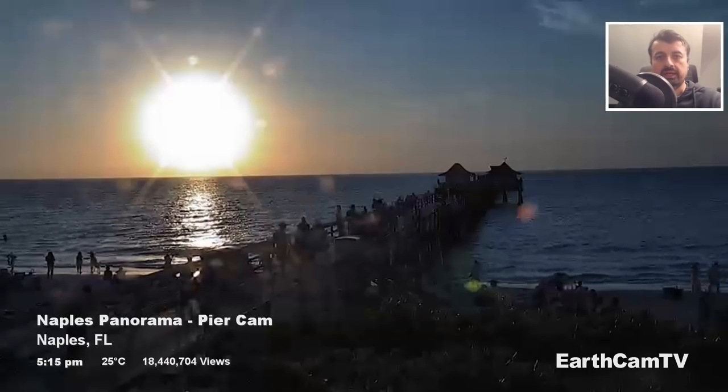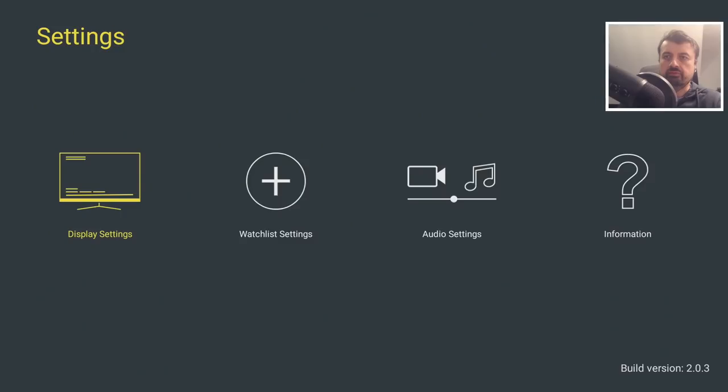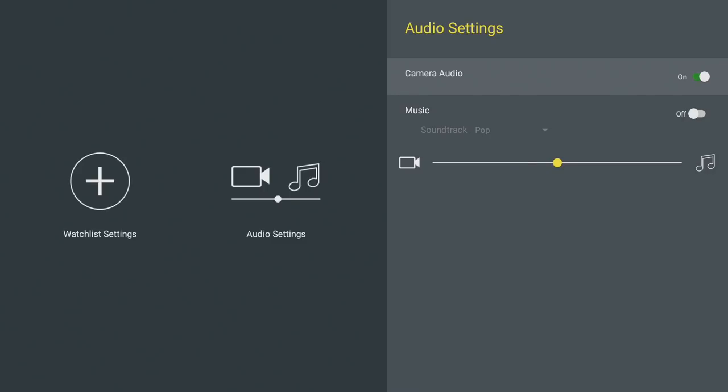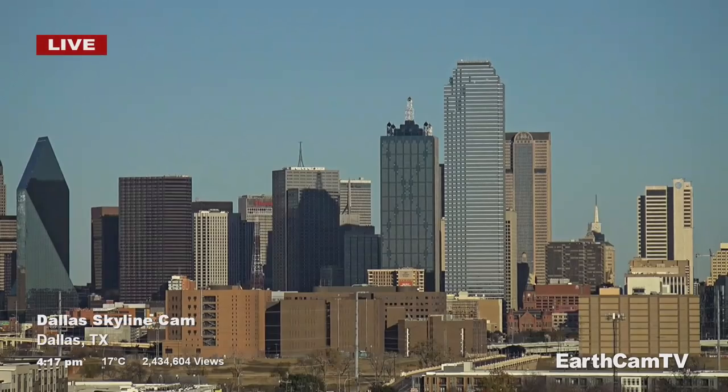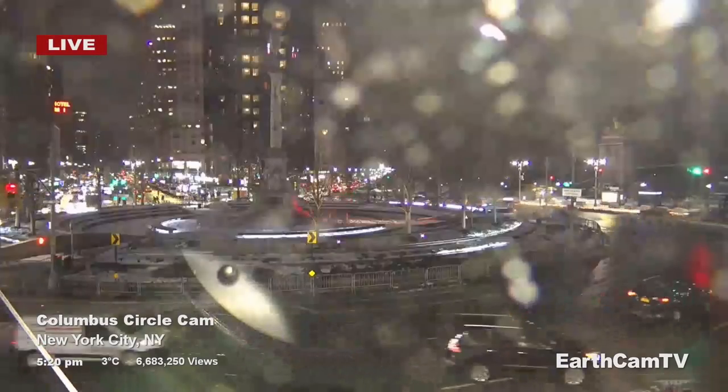You also have the option to add background music. Press the right arrow and go to audio settings. Some cameras actually have audio, so you can listen to the sound the camera is recording — I like to leave that option on. If you also want background music, you can turn that on and choose the kind of music you're interested in. You can adjust how much volume is on the camera versus the music. As you cycle through the cameras, you will get this background music, and the cameras will automatically turn once it hits that one-minute threshold.